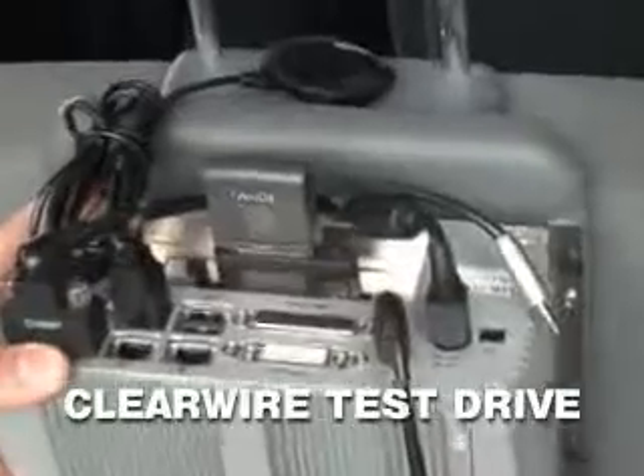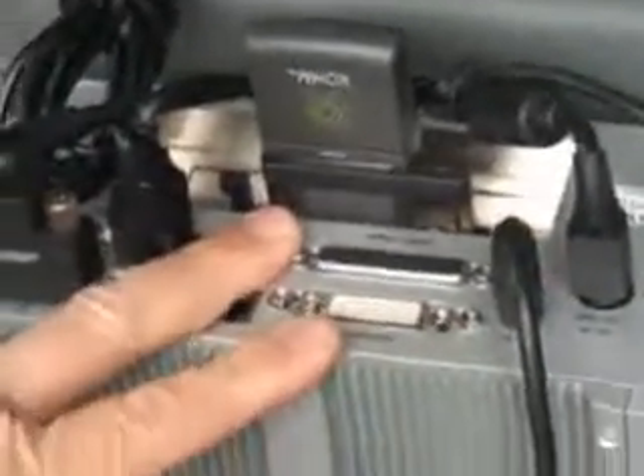What we have is two mobile computers — straightforward mobile computers that run off 12 volts DC, running Windows XP. The magic of it all is we're using a Samsung Express card provided to us by Zome, and we'll be utilizing the Zome network today. This is the same product being commercially offered in Baltimore with their launch.